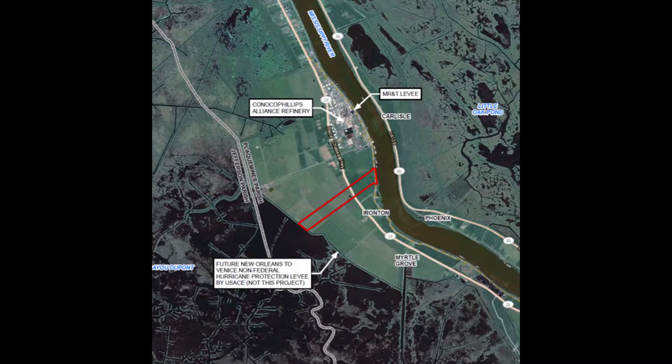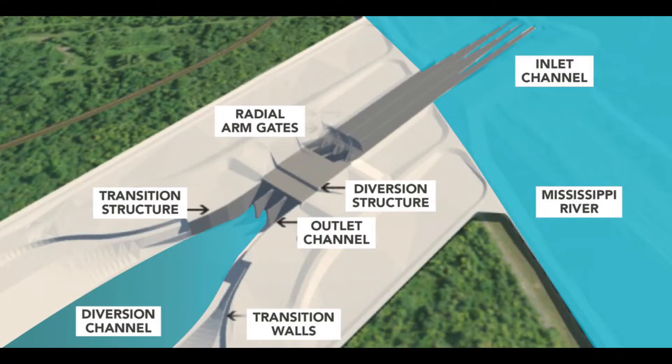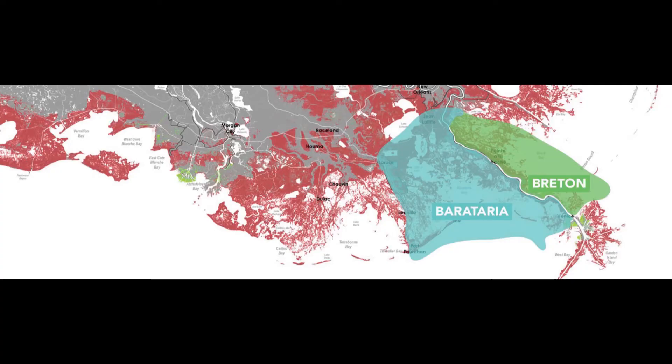Mid-Barataria is a project similar to the Carnarvon and Davis Pond diversions, which folks are much more familiar with, but much larger and a much different type of project. We're building a project designed to get sand and water — bedload sand and water — from the river to build land. Carnarvon and Davis Pond are freshwater diversions, much smaller, and designed for a different purpose. Mid-Barataria is designed to build land and mimic the natural processes of deltaic formation.